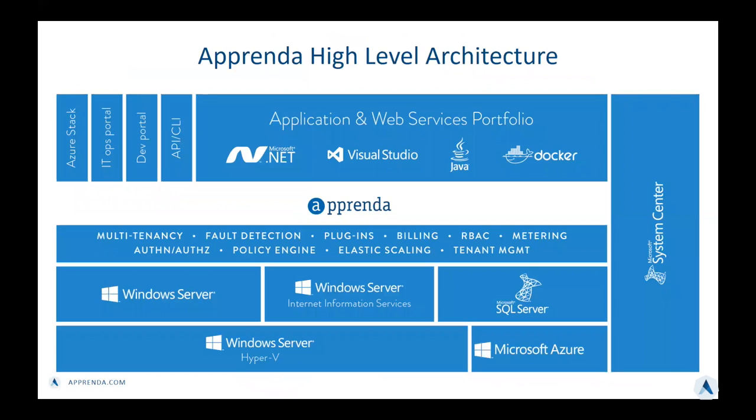Looking at the high-level architecture of Apprenda, one notable thing is that we have many ways that developers and operators can interact with Apprenda. We have our application platform API and CLI — most of that is REST-based and SOAP-based. We have our developer portal that allows developers to get a more prescriptive and nicer user interface. We have the IT operator portal. And now we have Azure Stack, which becomes one more interface to work with Apprenda, deploy and manage your applications.